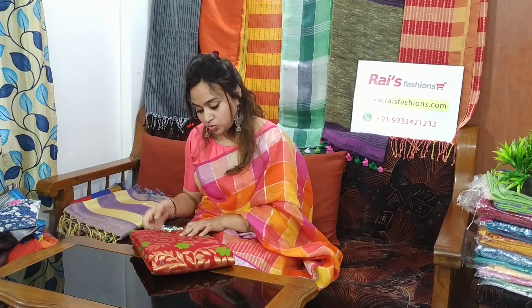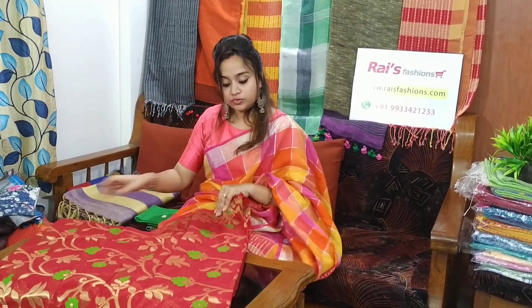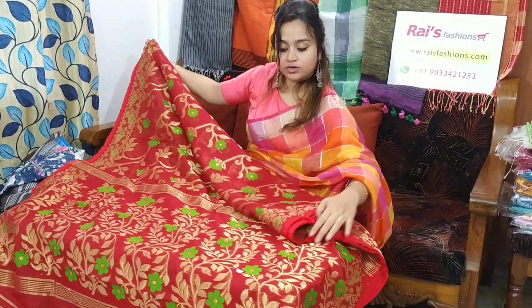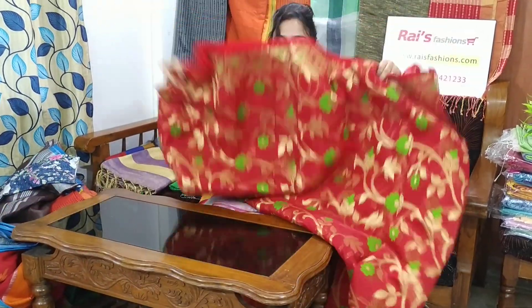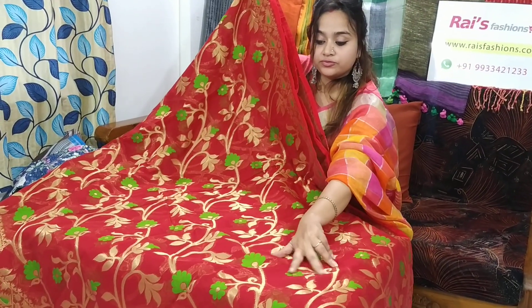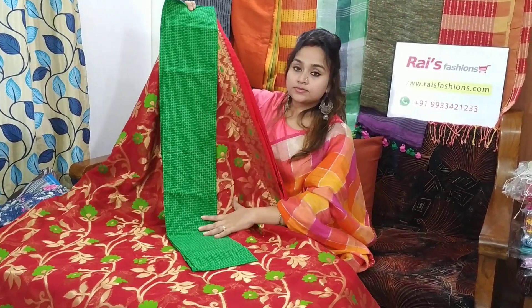This one is muslin jamdani — full body jamdani work. Saree code is 26MB16, saree price is 2800. Very beautiful — dark red shade with full body work. Best for your wedding party. Heavy jamdani work. Saree price is 2800. Pallu has heavy jamdani work and full body heavy jamdani work. Very beautiful. I will suggest this contrast blouse piece with this saree. With this contrast blouse piece, saree price will be 3100.